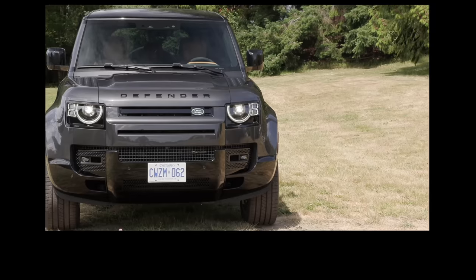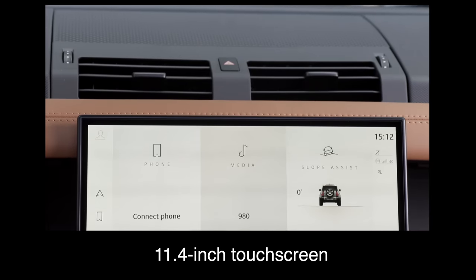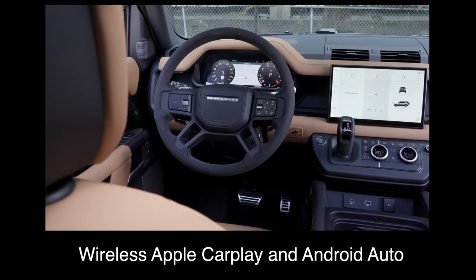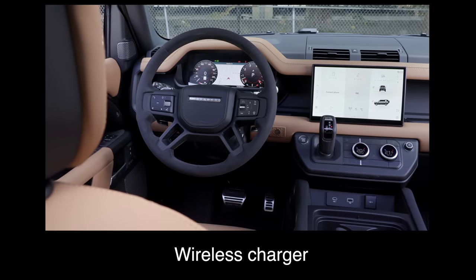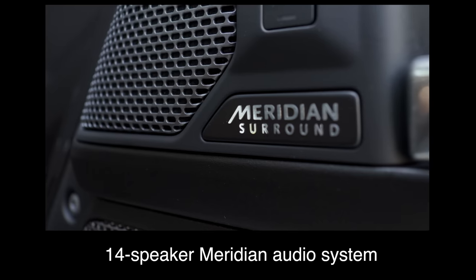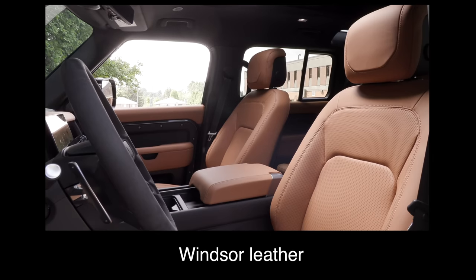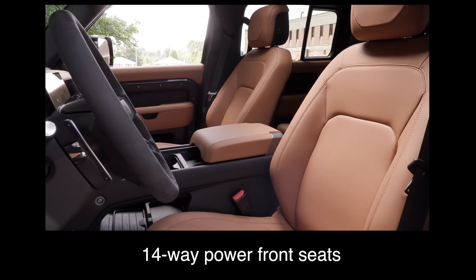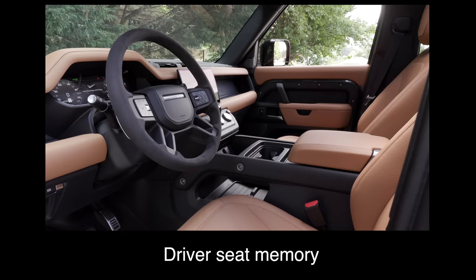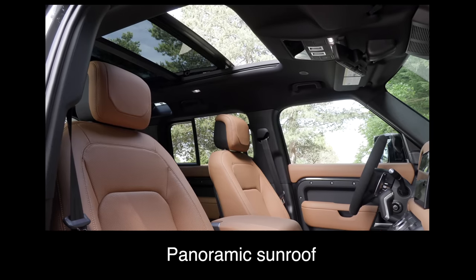What are the key standard features? The Defender comes with an 11.4-inch touchscreen, wireless Apple CarPlay and Android Auto, a wireless charger, 3D surround camera, a 14-speaker Meridian audio system, head-up display, Windsor leather, 14-way power front seats, heated and ventilated front seats, driver's seat memory, a heated steering wheel, and a panoramic sunroof.